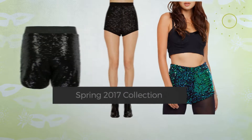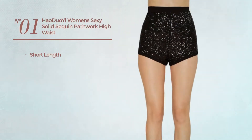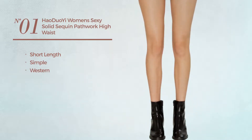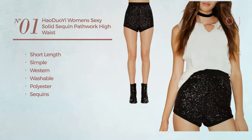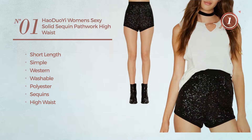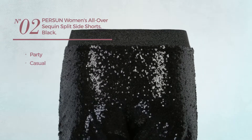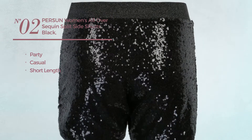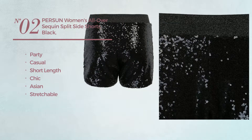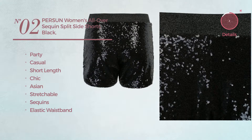Number one: a short length shorts featuring a simple Western-inspired design, made of washable polyester, decorated with sequins, with a high waist, available exclusively in black. Number two: a party casual short length shorts featuring a chic Asian-inspired design, crafted from stretchable material, enriched with sequins, with elastic waistband, available in three other colors.